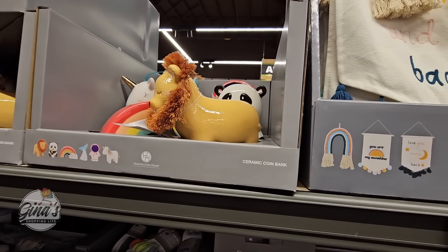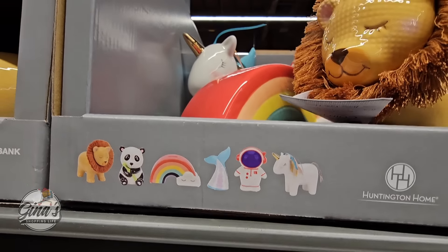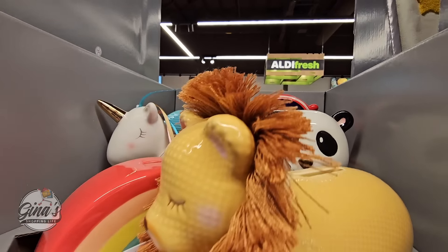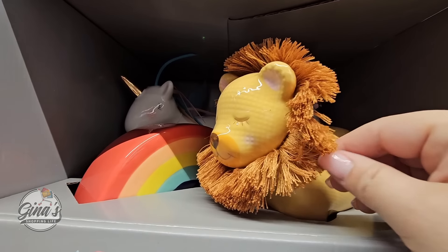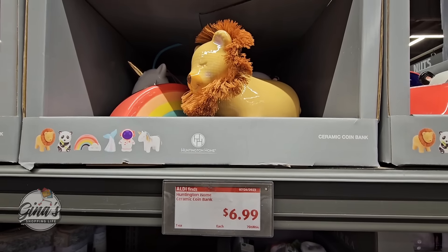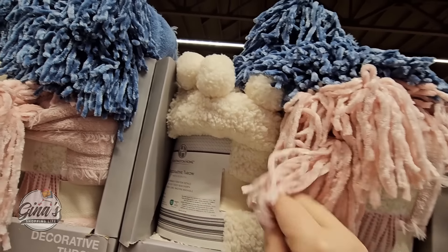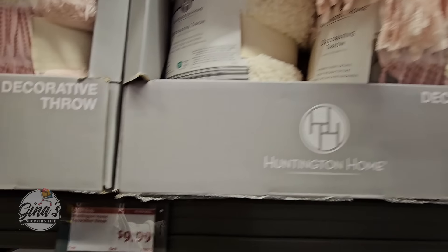How cute are these ceramic coin banks? We have six different ones — the lion's mane is just super adorable. My daughter still has hers from when she was really little, and they're only $7 — what a great price. These throws are also nice and super soft. Looks like we have three different ones, and I like all three of them. The price is $10.